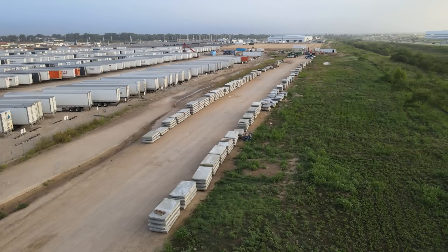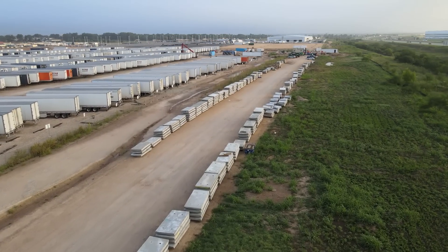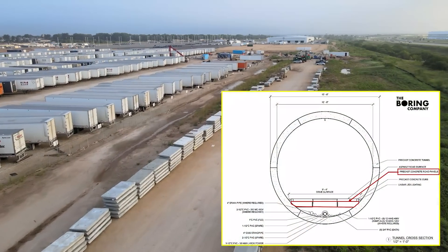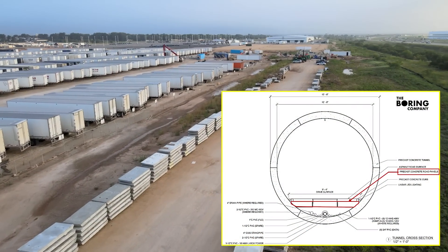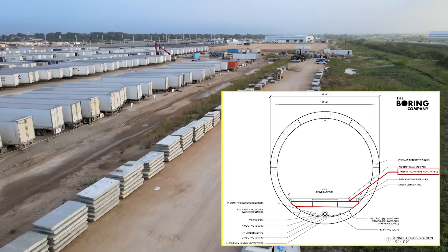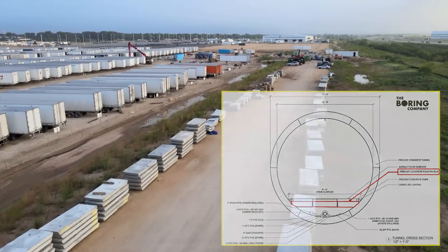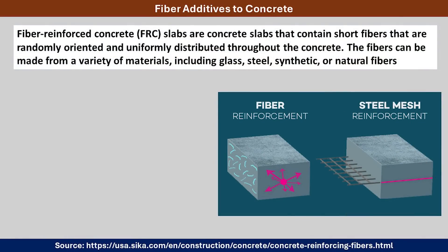What you see here are the road surface panels. These were lined up in early July getting ready to be installed into the tunnel, and this diagram from The Boring Company shows where they are installed. The bottom part of the tunnel runs the length of the tunnel and provides the driving surfaces for vehicles inside. These panels use something called fiber reinforcement in the concrete — short fibers that are randomly oriented and uniformly distributed throughout the concrete during the mixing process, and those fibers can be a variety of different materials.